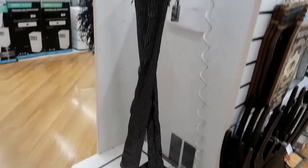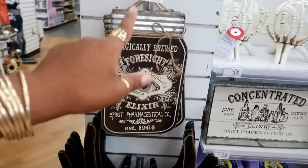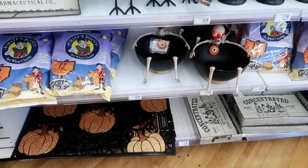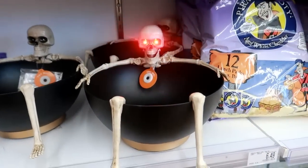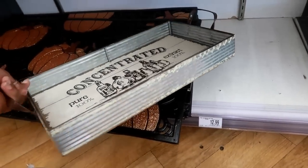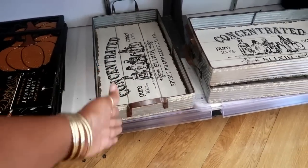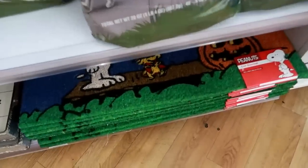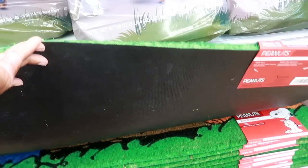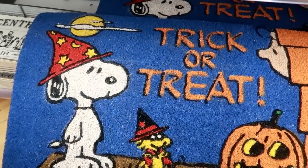You have a 'Magically Brewed' sign for $5, $14 for the spider, and that doormat is pretty. Some concentrated pure extract pieces at $13 - they have a galvanized metal side. And this doormat is cute - looking for the price - it's only $12.99, oh that is so cute!